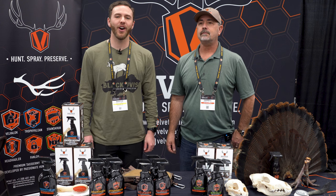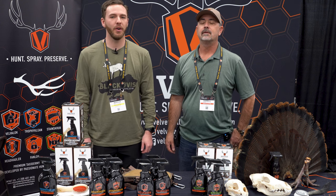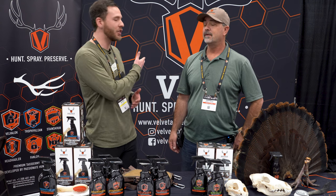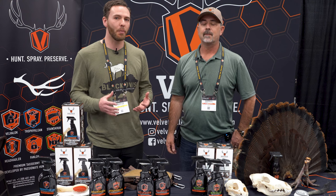Hey guys, Marcus here with BlackOvis.com. We are here at ATA 2023. I'm here with Daryl from Velvet Antler Technologies, or VAT, as you can see behind us, and they have come out with some really cool products.